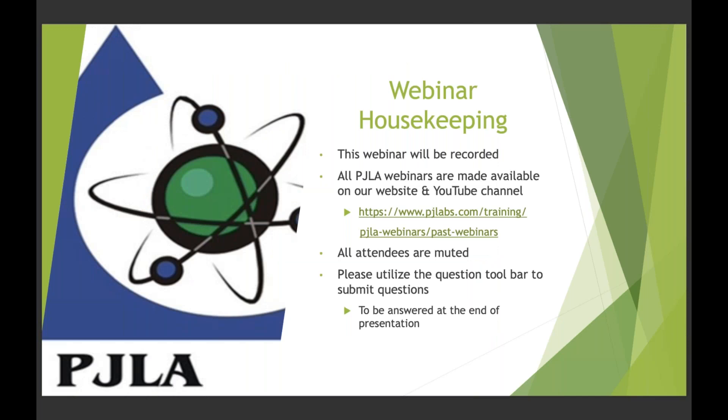Some webinar housekeeping: this webinar will be recorded, so if you don't have the opportunity to stay the entire time or want to share it, it will be available on our website and channel shortly after the session. Everyone is muted, but you can use the questions toolbar on your right side to chat or ask questions. Feel free to put those in at any time — you don't have to wait until we ask.